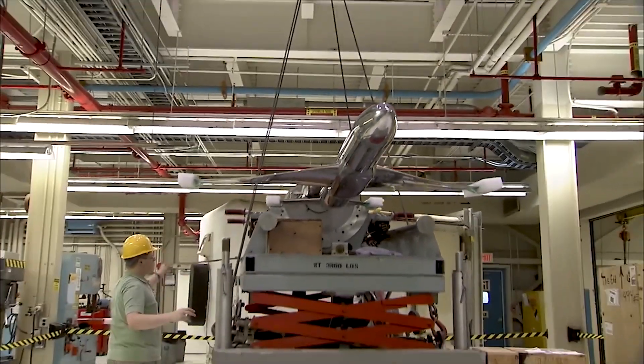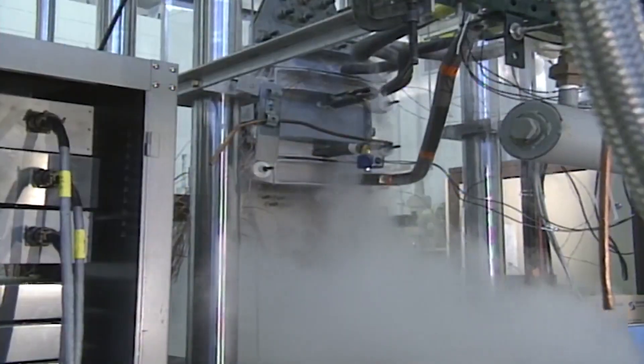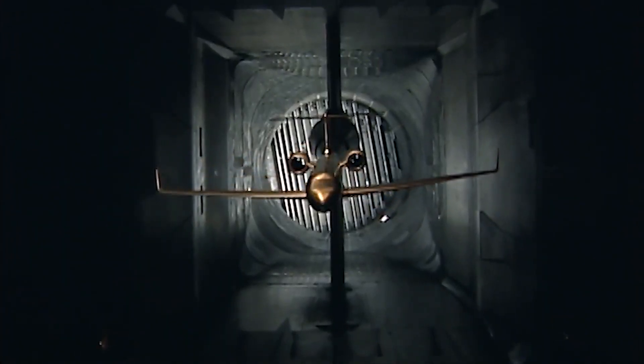The National Transonic Facility is a fan-driven continuous flow tunnel that injects liquid nitrogen to cool the tunnel down to cryogenic temperatures of negative 250 degrees Fahrenheit.